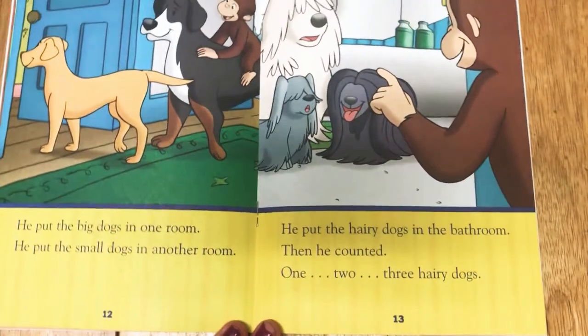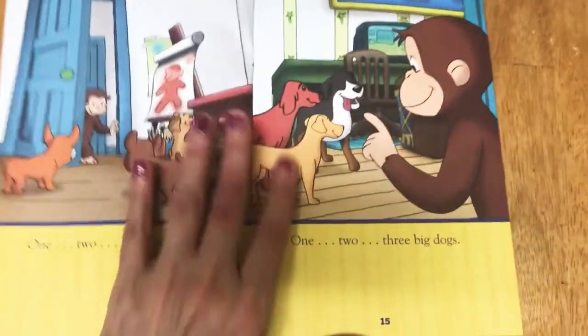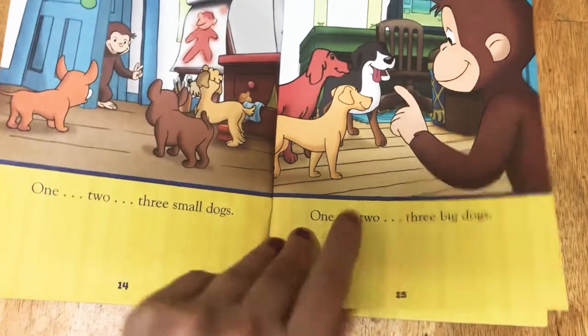One, two, three hairy dogs. One, two, three small dogs. One, two, three big dogs.